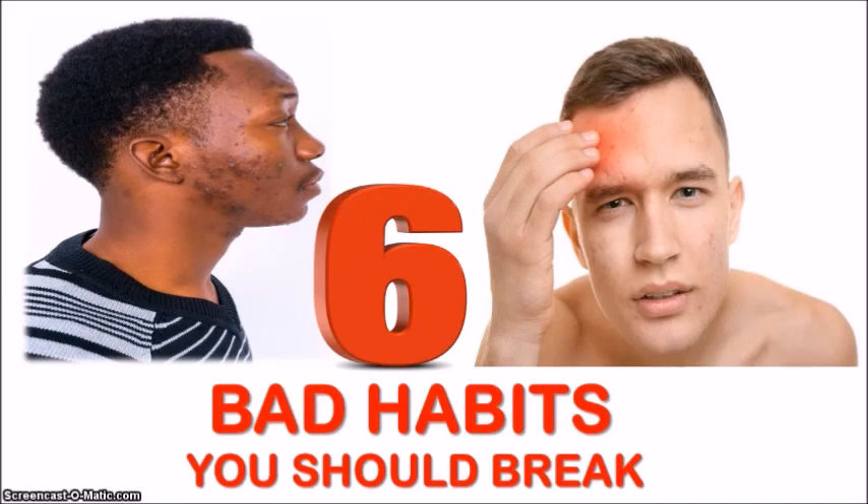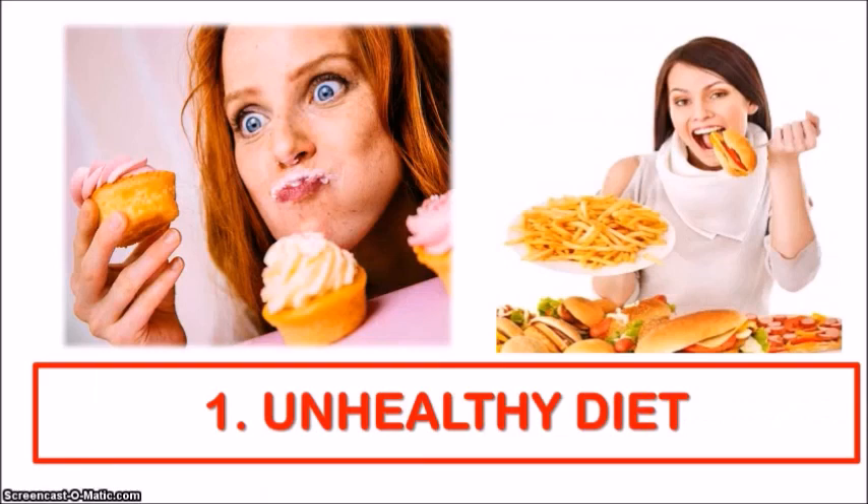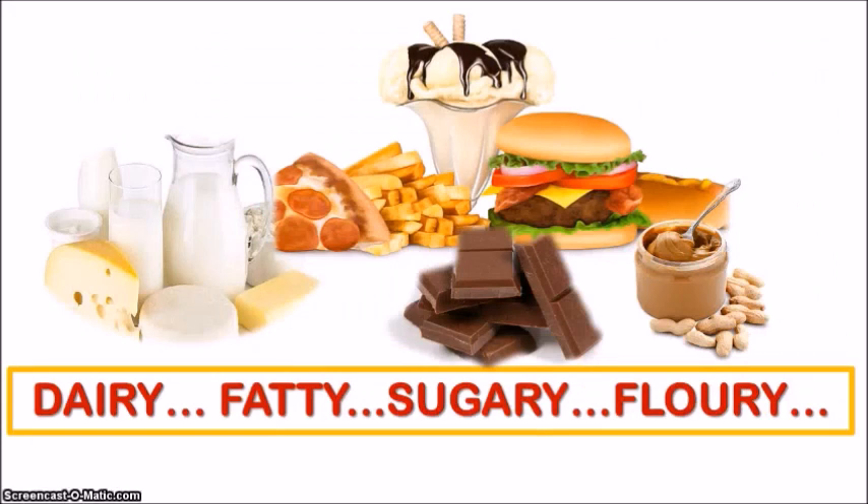The first obvious habit is having an unhealthy diet. The saying goes, you are what you eat and drink, so whatever goes into your body is often reflected in the health of your skin. Research has shown that your diet plays a significant role in acne development. So if you are guilty of chowing down on fast food regularly, or you have a huge sweet tooth just like me, you're increasing the chances of breaking out.